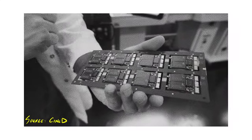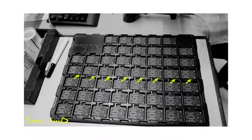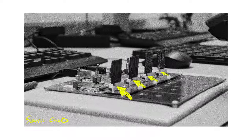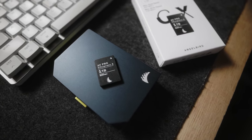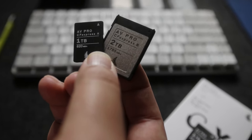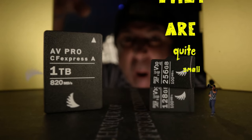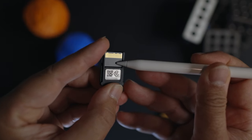Angelbird is one of the few companies manufacturing its own products in this space — they don't rebadge. Each card is designed, built, tested, formatted, and packaged in Austria by hand, with every stage tracked by QR code, creating a traceable history from assembly to sale to the end buyer. The AV Pro CFexpress Type A card is made from aluminium, which is super important given their small size — they're closer in size to two micro SD cards. I wish companies would offer a laser engraving option to help protect such a small but valuable investment.